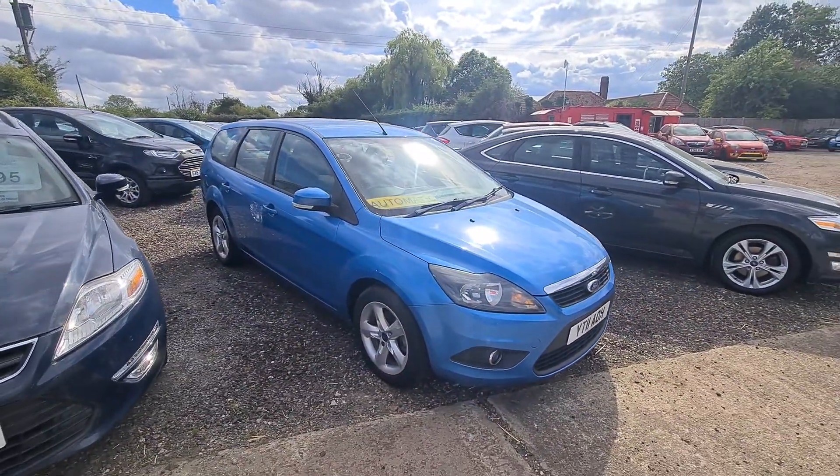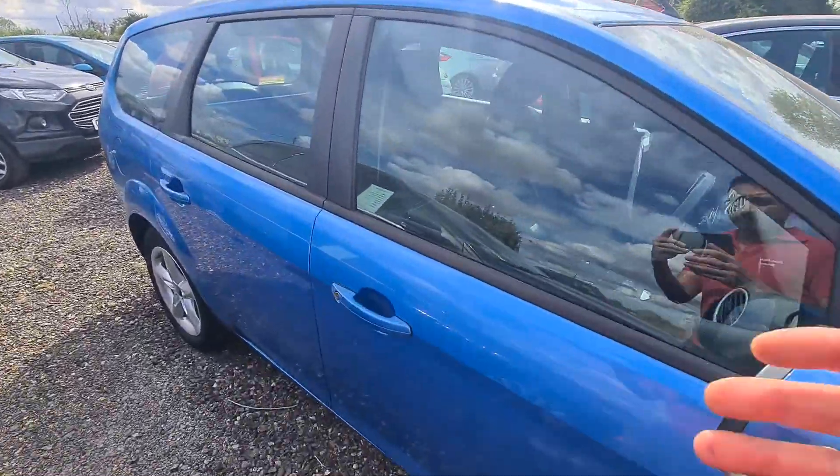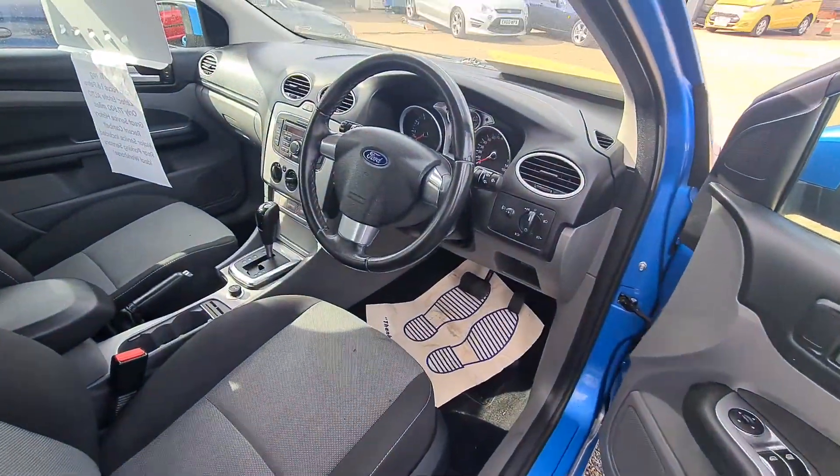It has done 77,000 miles. Let's have a little look around it. Obviously this car will be sold with a new cam belt kit, major service, and a full MOT.